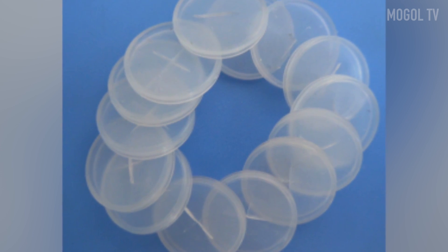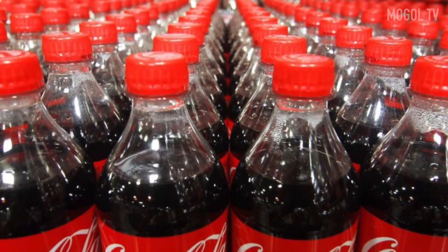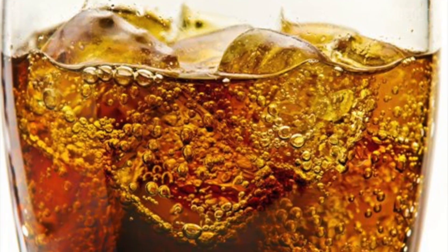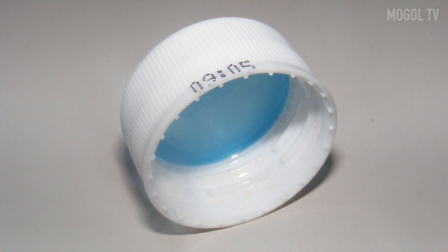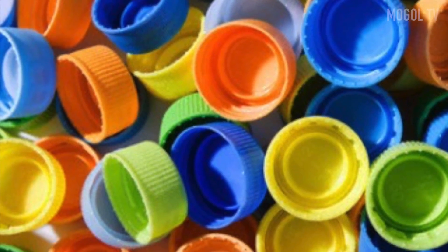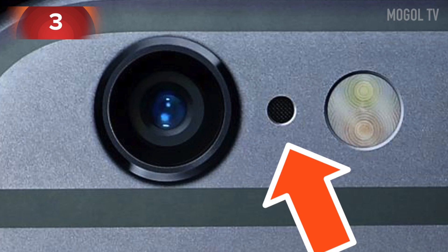Number two: you've probably noticed there's a transparent lining inside a soda lid. You might ask what it's for, since the bottle closes perfectly without it. The fact is that without this detail, gases in the lemonade or mineral water would evaporate. That's why you see these linings on bottles of soda water but not on bottles of ordinary water.